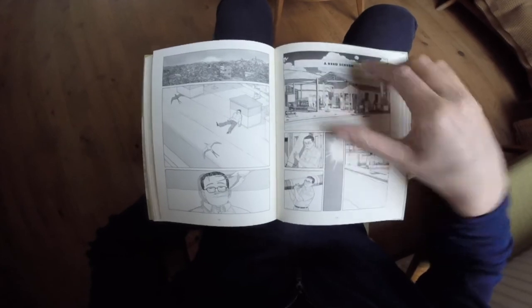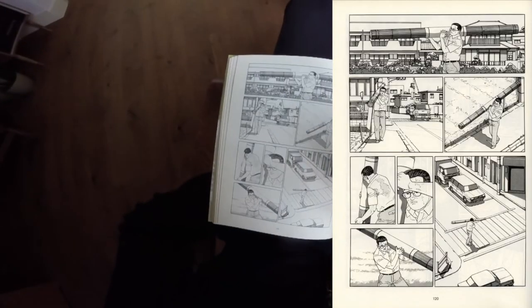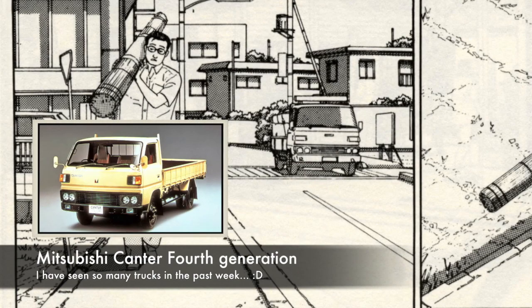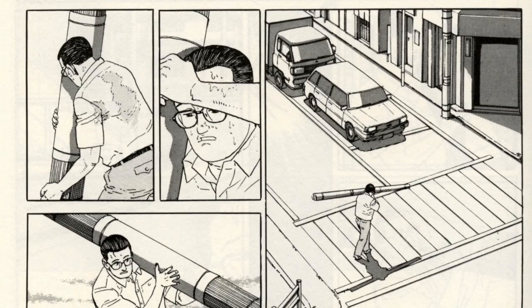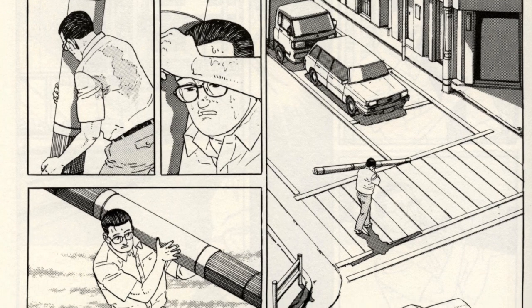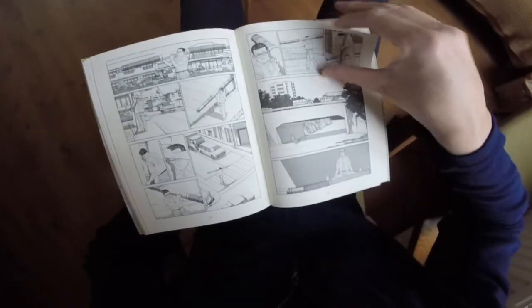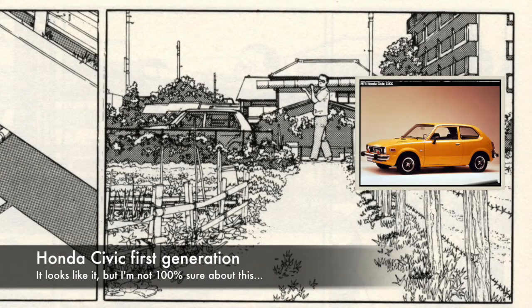On page 119 we have the next chapter called 'Red Screen.' On page 120 we can identify a Mitsubishi Canter fourth generation. The car behind it doesn't have enough detail to identify. At the bottom we have definitely a Mark 2 van — at least an X70, I think. There's also a car you can't really identify. On page 122 we have a car that is also not very detailed, but I think it's a first-generation Honda Civic, though I'm not entirely sure.